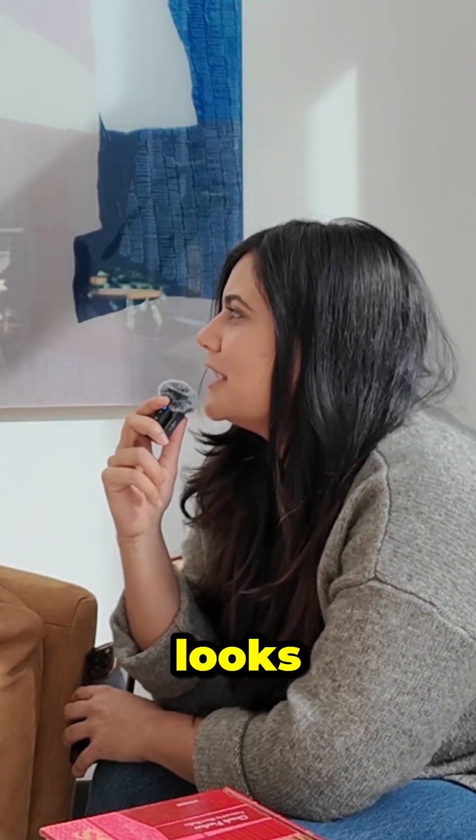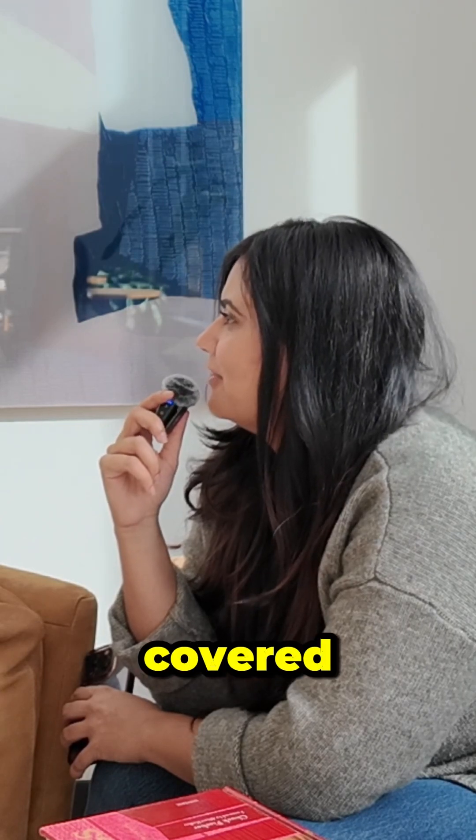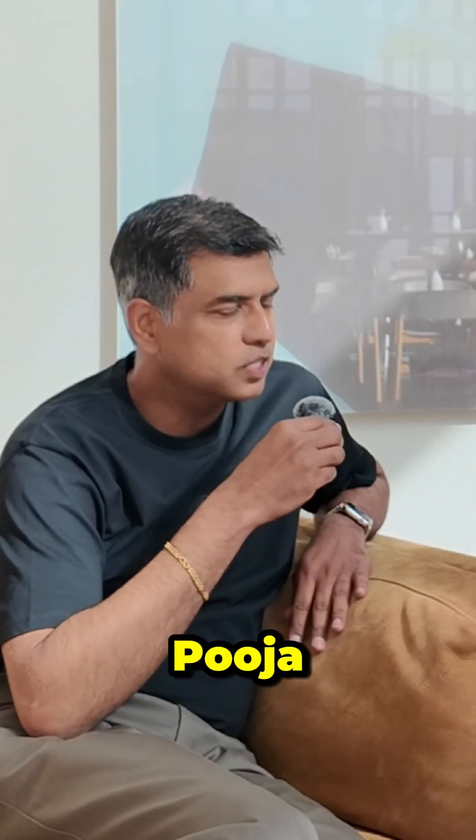That's really smart. It looks like Postman's really got security covered. Thanks, Senthal. Anytime, Pooja. For more information, you can check out security at postman.com.